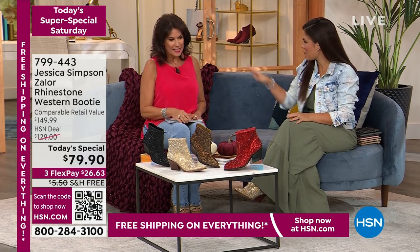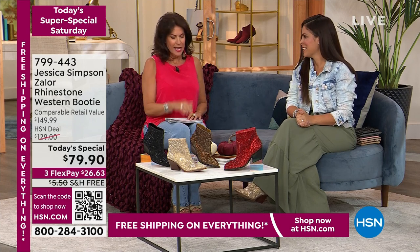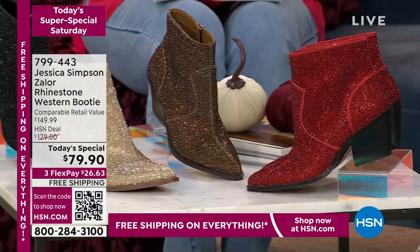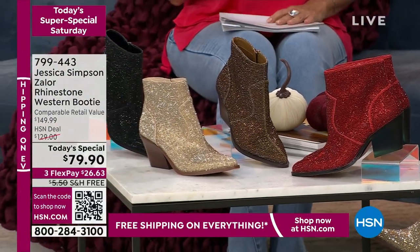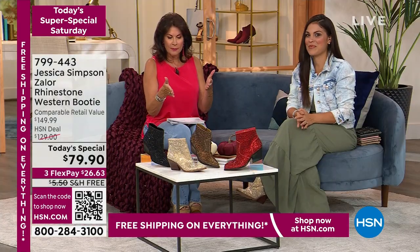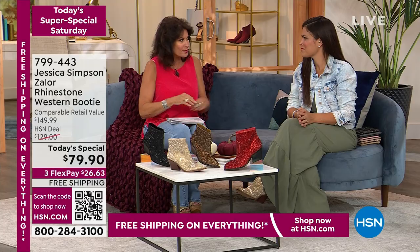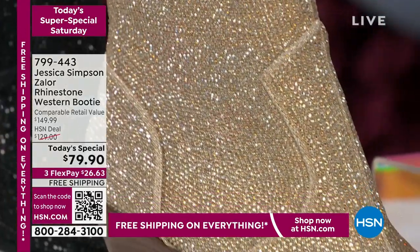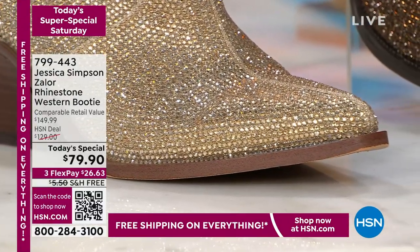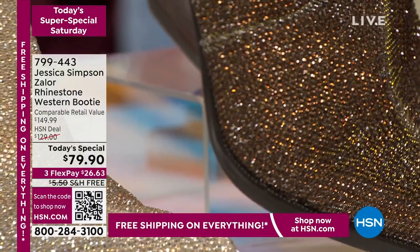Brittany Cascone joins us now with the Jessica Simpson Zalor Rhinestone Western Booty. Lowest price ever at $79.90, normally selling for about $129 — a really nice savings. This is the perfect must-have ankle booty that will be your statement piece, reaching for it time and again. It gives Western booties a whole new name — let the boots do the walking, these will do the talking. Very much a statement piece, not a whisper.